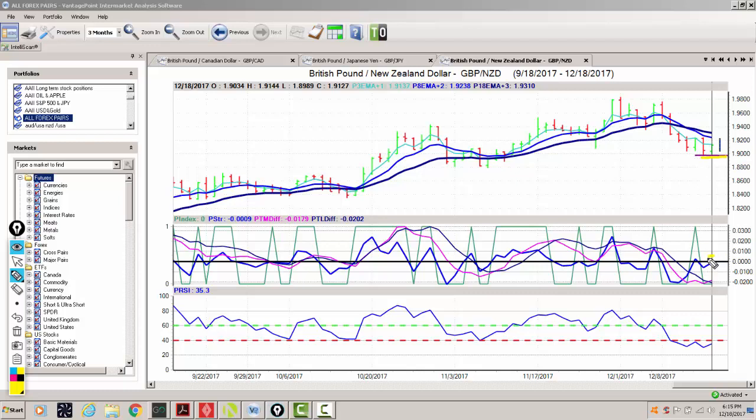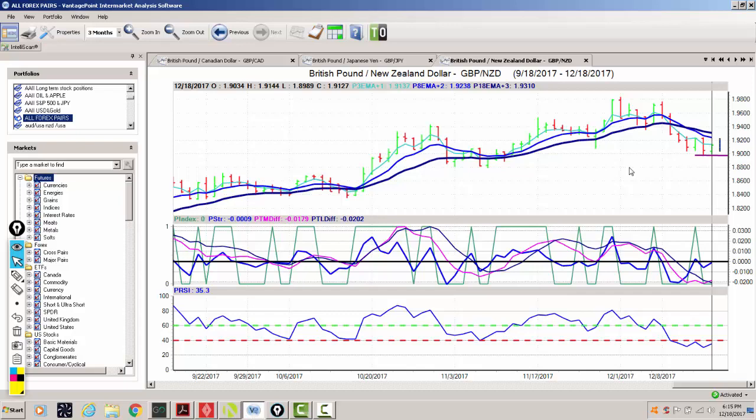Looking at the current signal, our strength indicator is starting to rise. Our neural index is down, but we've had a pretty big sell-off from 198 all the way down to 190. This is a big move that occurred over a relatively short period of time. The medium-term crossing over the long-term predicted difference is in the opposite direction from which the market's moving — we're moving back up out of oversold territory, so we could have a short-term bottom in place potentially at the 190 area.